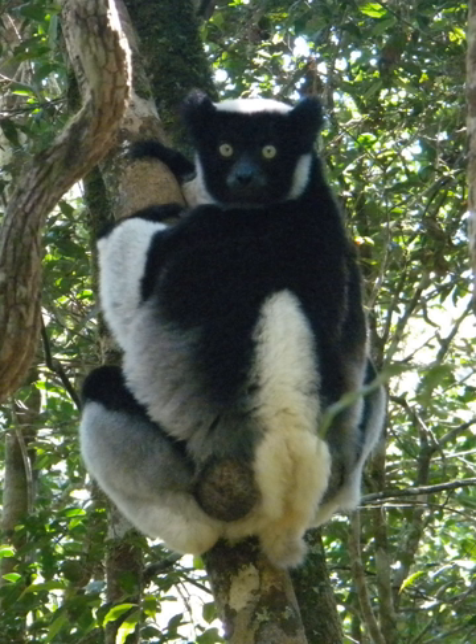Notable species recorded are the Madagascar Serpent Eagle, Madagascar Sparrowhawk, Henst's Goshawk, Madagascar Flufftail, Madagascar Wood Rail, Madagascar Blue Pigeon, Red Owl, Red-tailed Newtonia, Madagascar Crested Ibis, Brown Mesite, Red-breasted Coua, Red-fronted Coua, Blue Coua, Coua caerulea, Collared Nightjar, Velvet Asity, Sunbird Asity, Neondromas coruscans, Helmet Vanga, Yellow-bellied Asity, Short-legged Ground Roller, and Scaly Ground Roller.